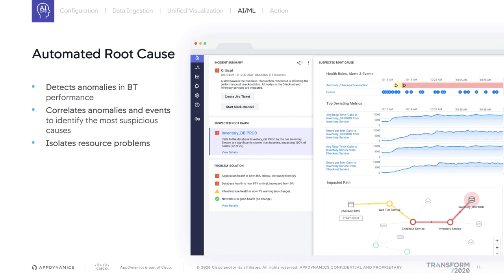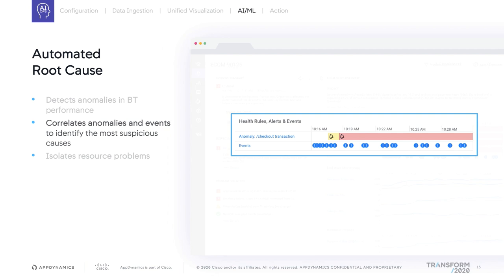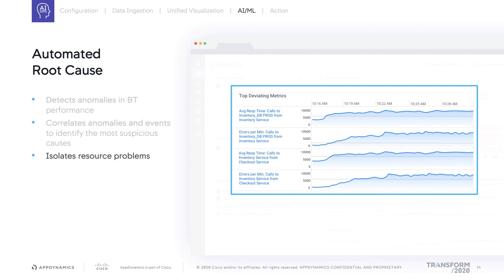Now let's take a look at a very specific capability around automated root cause analysis. When there's a problem, automated root cause analysis will detect anomalies in a matter of seconds, in real time and at scale. The cognition engine requires zero manual configuration and will baseline all the metrics associated with that application. First, it detects anomalies when a business transaction's performance starts degrading. Then it correlates those anomalies and events to identify the most suspicious cause. And finally, it isolates the problematic resource — whether those are deviating metrics, calls to a database, errors per minute, or responsiveness — to identify the faulty domain.